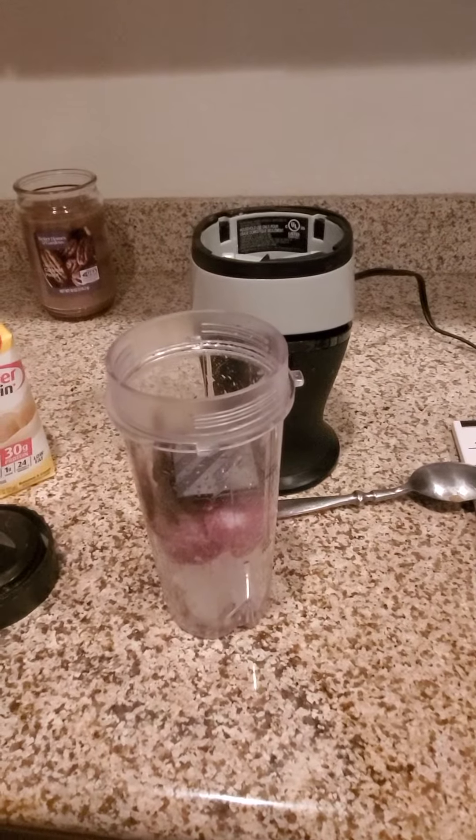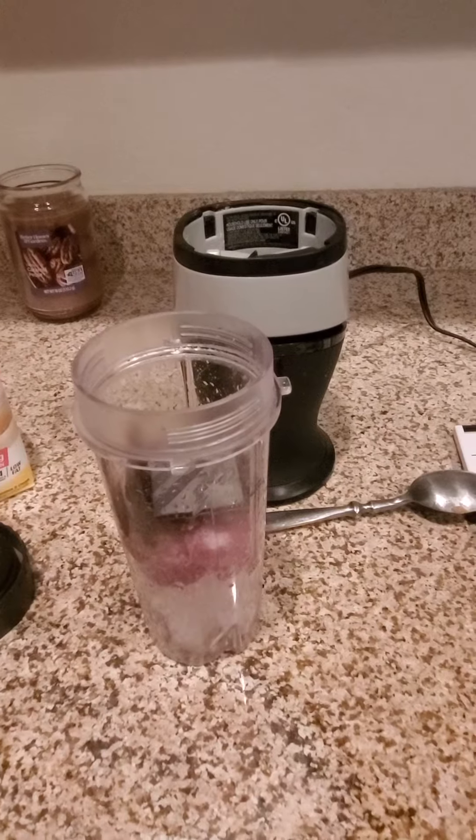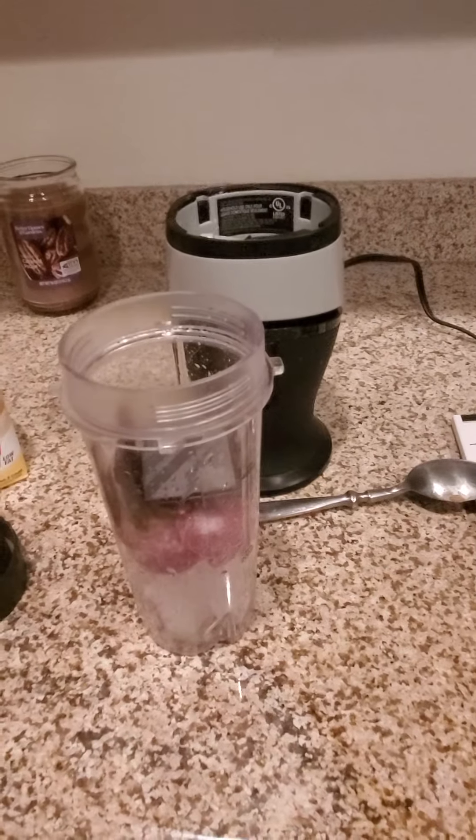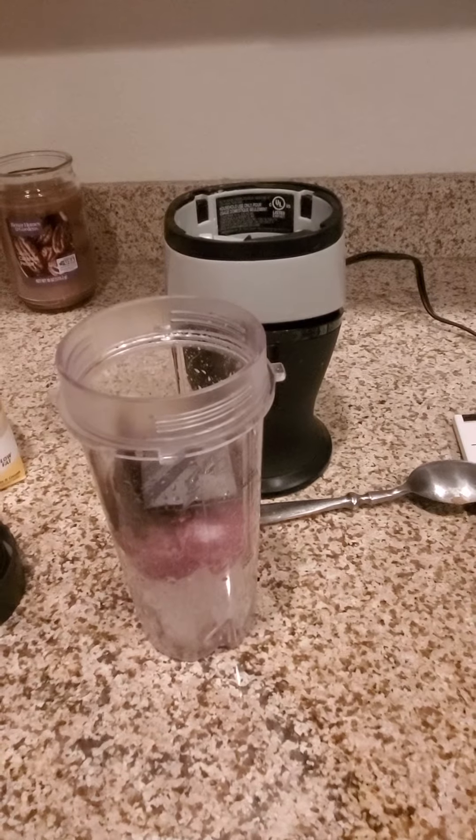Hello everyone. Tonight I'm going to make a banana strawberry dark chocolate peanut butter smoothie. Mostly keto friendly. I think the only real sugar is going to be in the dark chocolate.